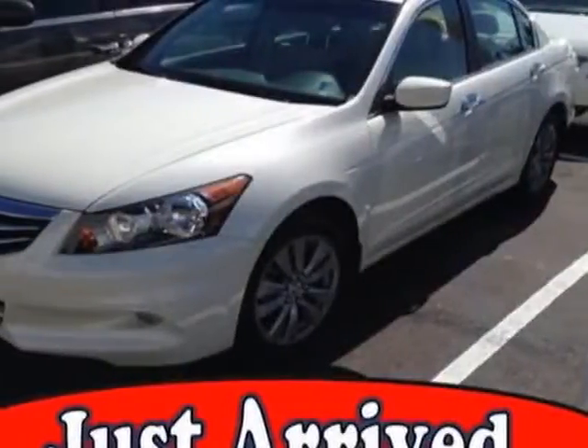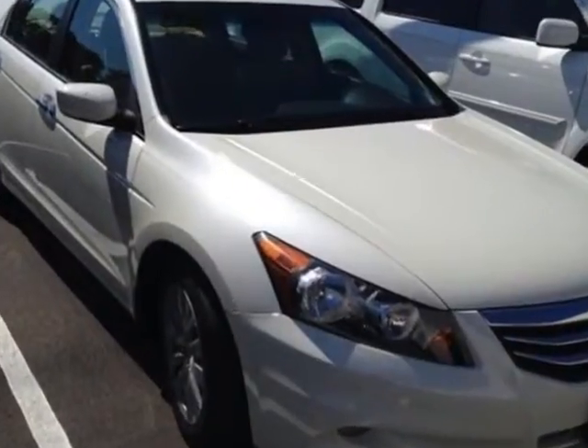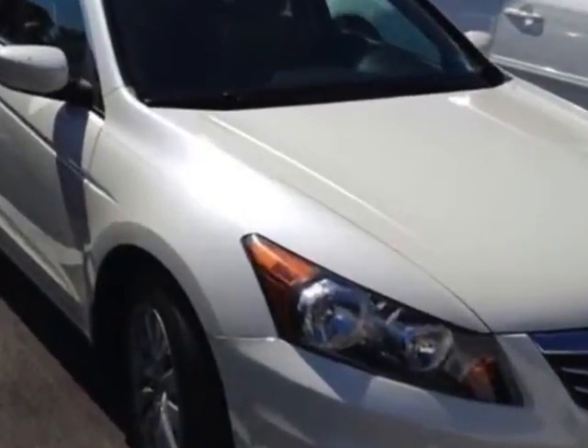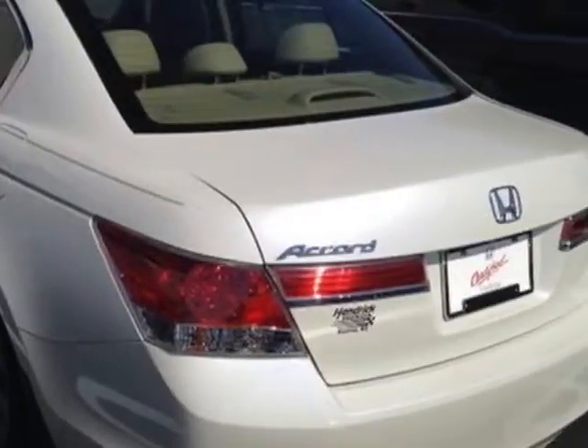Check out this certified pre-owned 2011 Honda Accord Sedan. Carfax has certified this Accord Sedan as having one owner. This Accord Sedan has just under 29,500 miles.